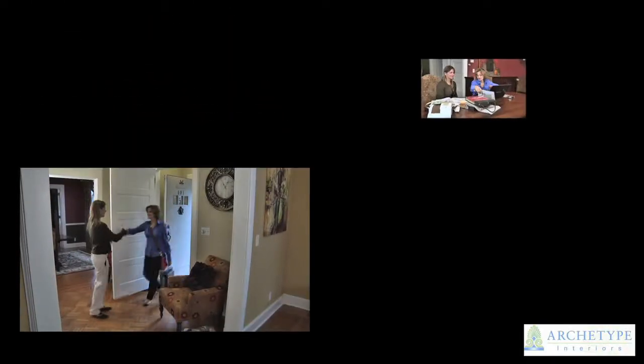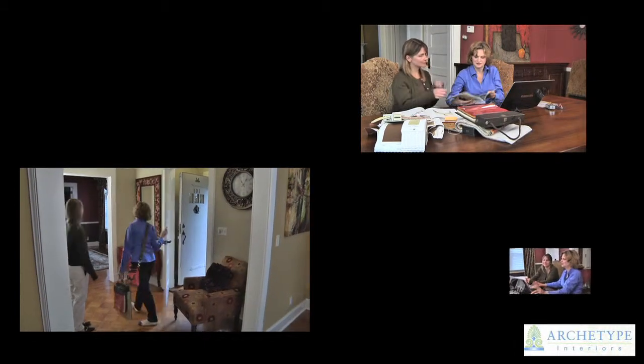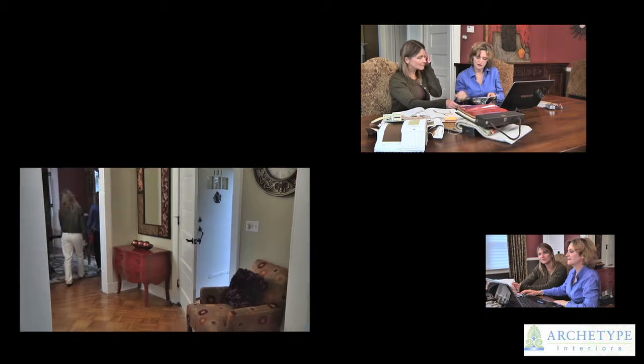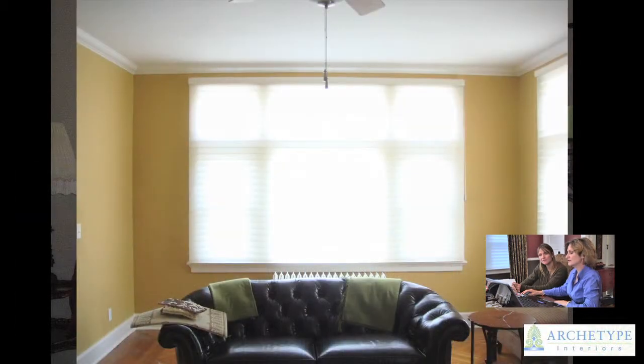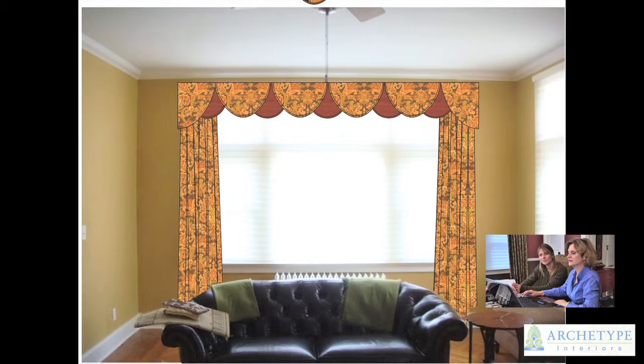Juanita was great with the challenges that I had. She initially brought over a book that had many designs that I could thumb through with her. She would point out ones that she thought would work in each room, and then to actually see the photograph in the book. When it came to the next step, she would design a computerized image of what it would look like, and it was remarkable how the actual final project looked like the computerized images.